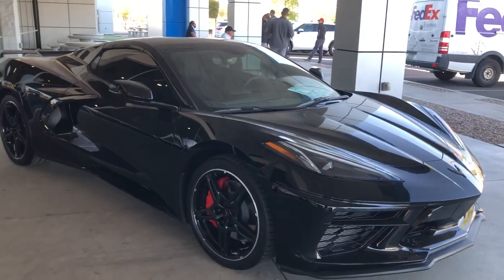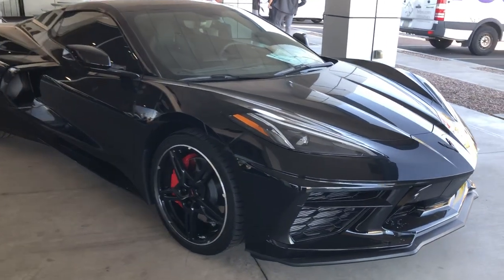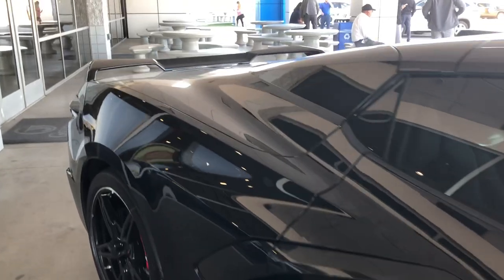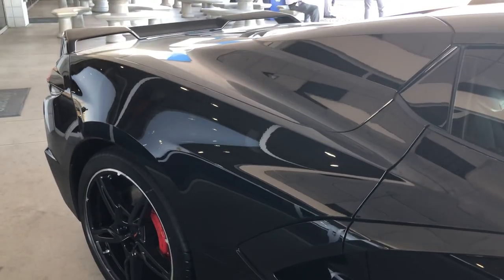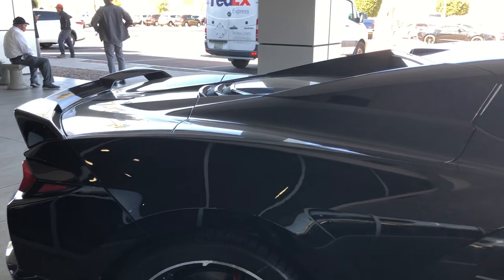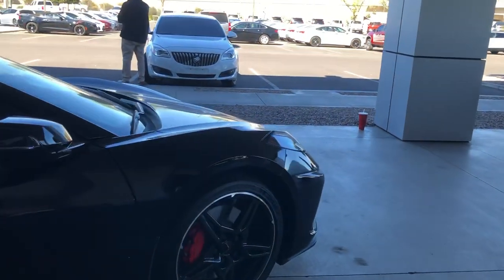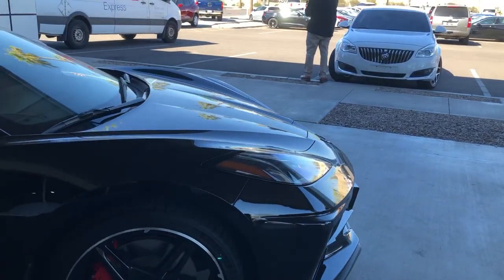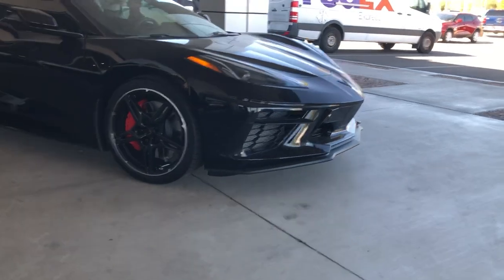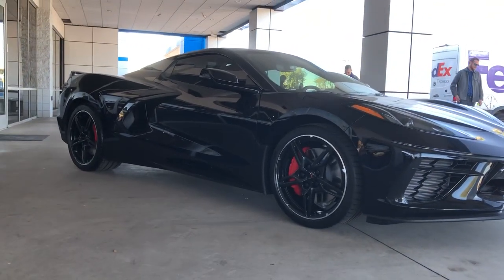This is a black 2021 C8 convertible. This section right here is a part I've got to get used to because the engine being in the back means you need to accommodate it — so this section is going to be a lot longer. The hood, or frunk, of the Corvette means the front end is much shorter. The clearance on these should be about the same as my current C7, but it does have the front end lift, so it should not be a problem.